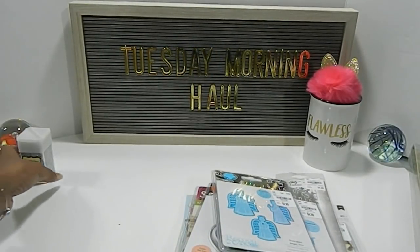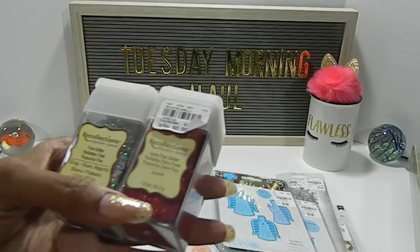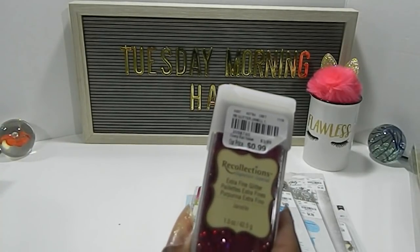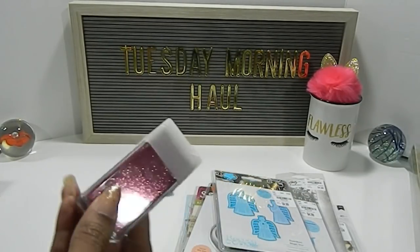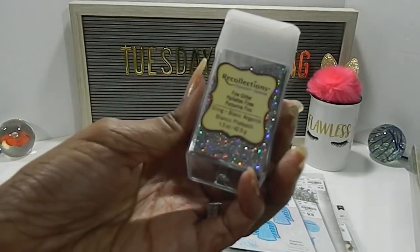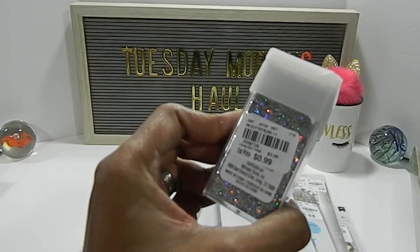Last but not least, I did manage to find some Red Collections Extra Fine Glitter. I found two beautiful colors. The first one is called Janelle — the number is 2058740, priced at $0.99. Really pretty color. And then I also found this one called Glitter Bling — really, really beautiful — also $0.99. The number is 2058739.